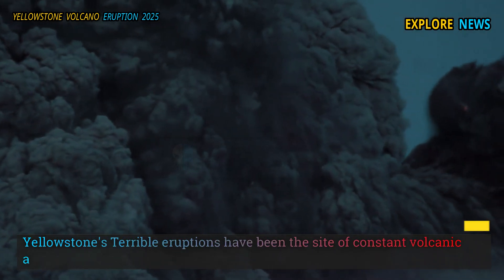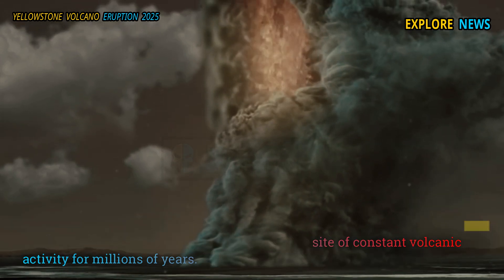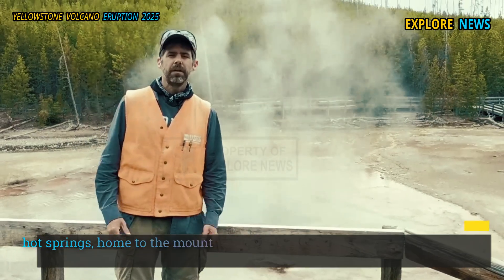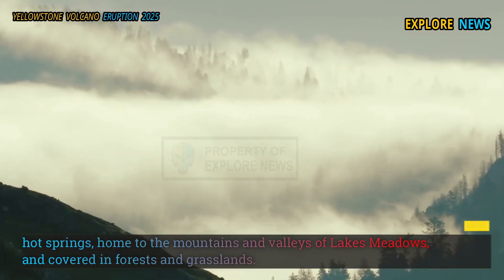Yellowstone has been the site of constant volcanic activity for millions of years, with a history of terrible eruptions. The Yellowstone region today is a wonderland filled with spectacular geysers, hot springs, and the mountains, valleys, lakes, meadows, and forests and grasslands.